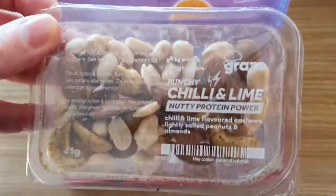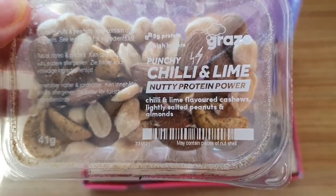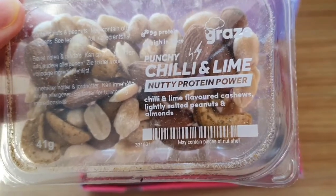And then I've got punchy chili and lime nutty protein power: chili and lime flavored cashews, lightly salted peanuts and almonds.